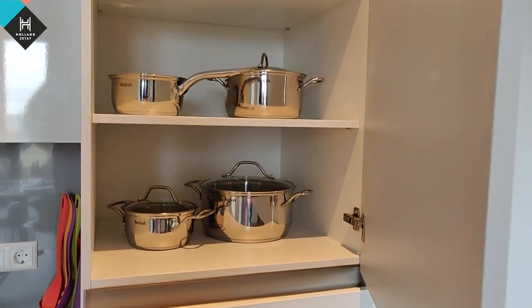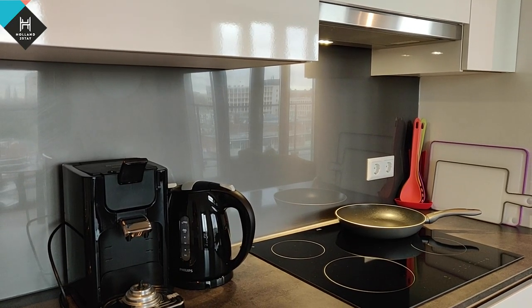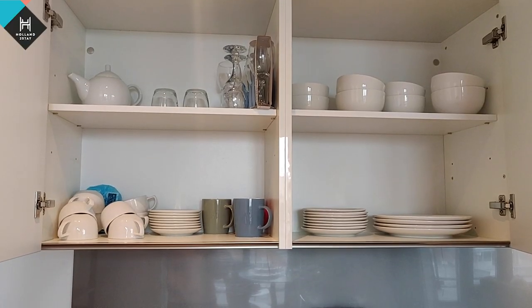What's important to point out is that if you move into one of the Holland to Stay residences, you only have to bring your toothbrush because they have you covered for the rest. You have pots and pans, a coffee maker, a kettle — you have all your basics here. Now it's time to check out my office for today, which is on the third floor.